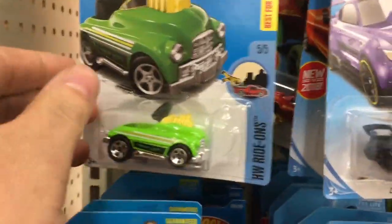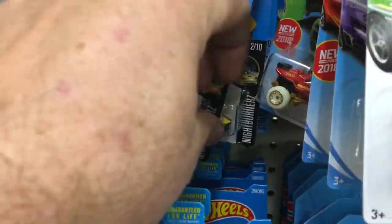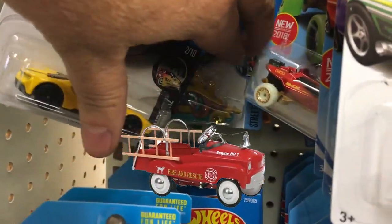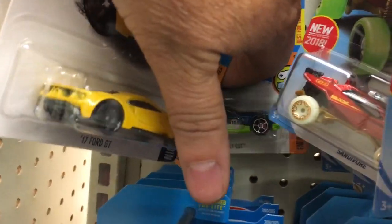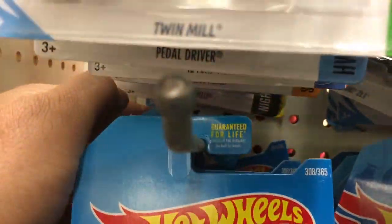This looks funny — the Pedal Driver. I actually had one when I was a kid. I actually got one in my barn, I still have one — the fire truck one with the little ladders on the side. I still have one, rusty now, and I definitely can't ride it.